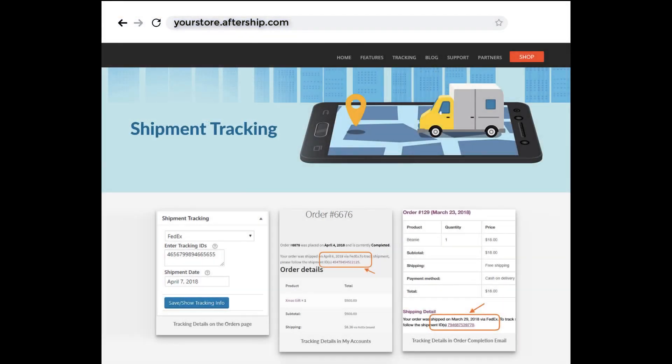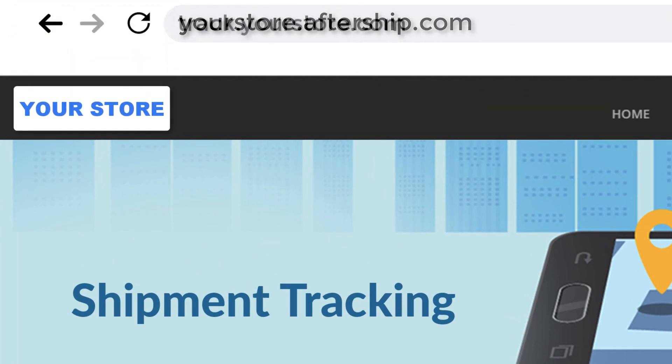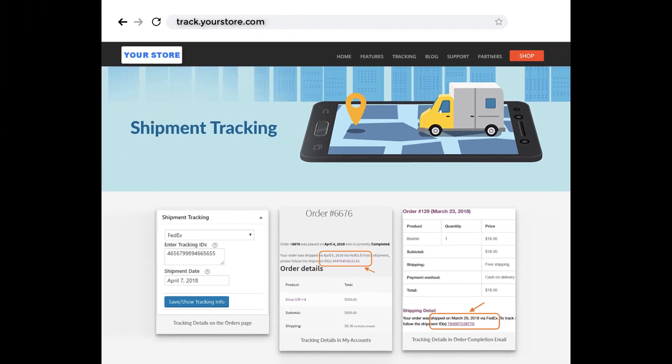Secondly, AfterShip provides its own tracking page with an AfterShip subdomain in the URL. Yes, you can add your logo and redirect the URL to make it look like your own store page, but the fact is it's an external page with minimum control.